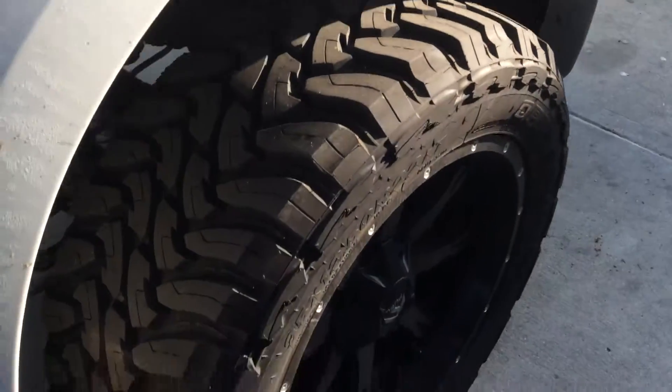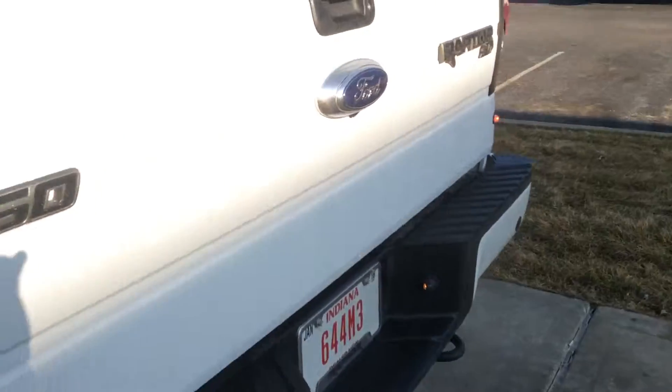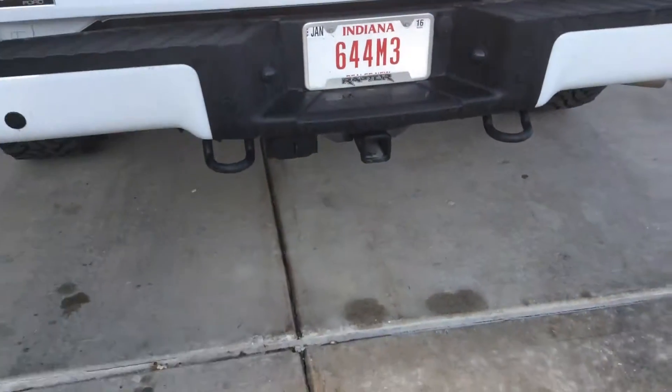Spray-in bed liner. 22-inch wheels — make it look real sick. You've got a tow package on the back.